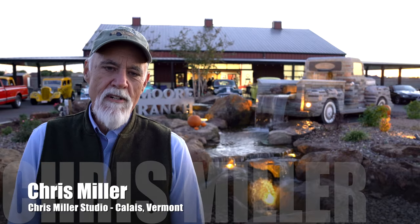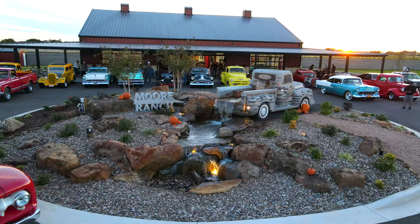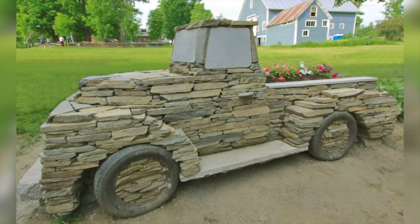I'm Chris Miller from Calais, Vermont. My company is Chris Miller Studio — I'm a sculptor. We're here in West Texas in Odessa at the Moore Ranch, where we've done this lovely stone truck replica of a 1951 Ford. This project started when my client Claymore called me in Vermont — he had seen pictures of other trucks I'd done on Facebook.